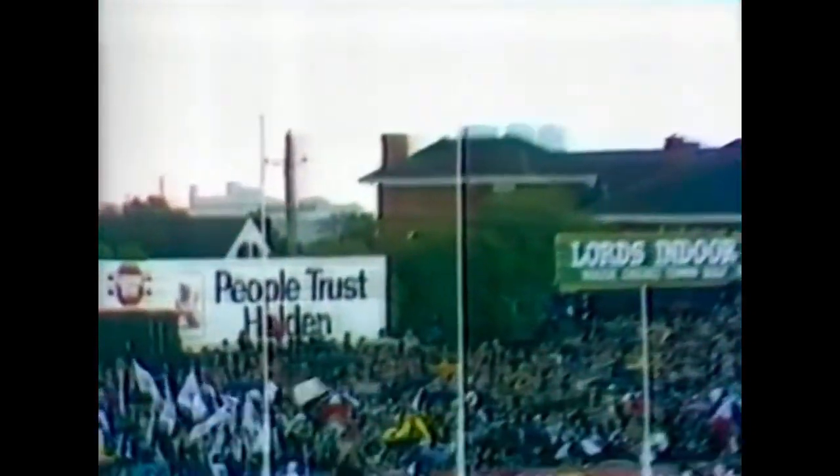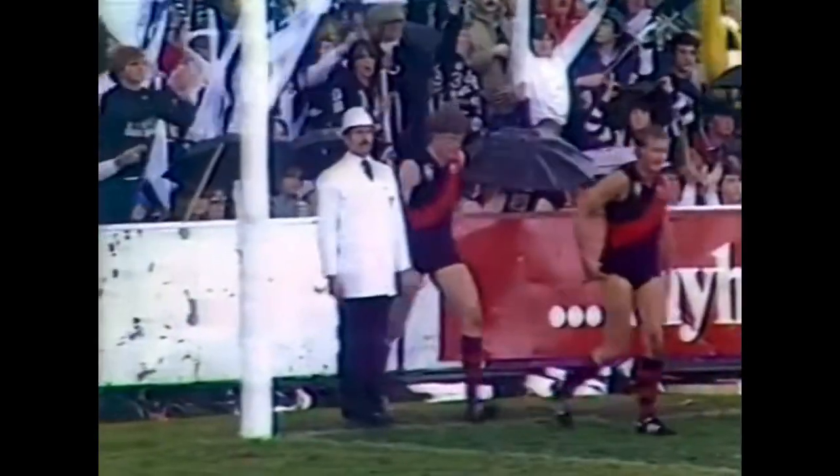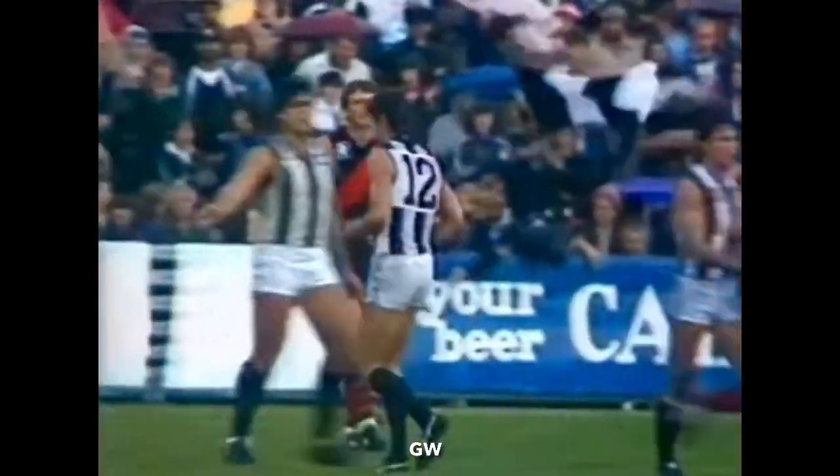It may only be two but it's all points — a lovely goal by Dennis Banks!